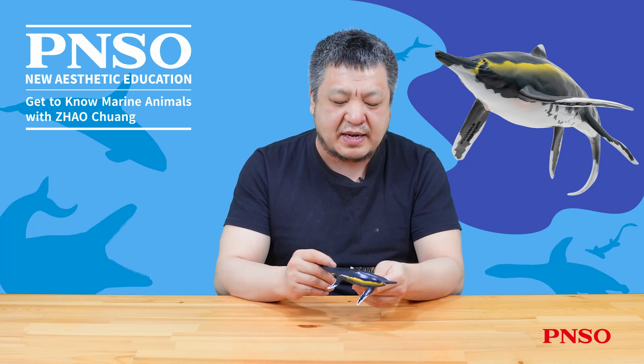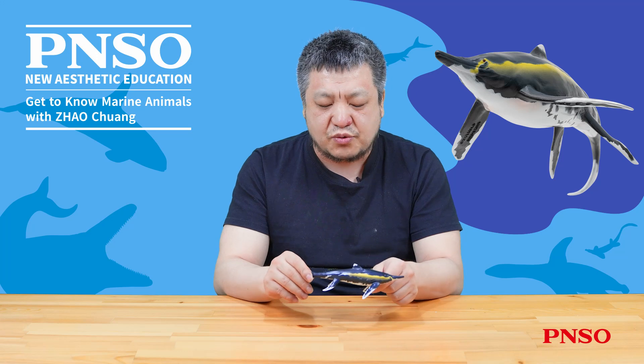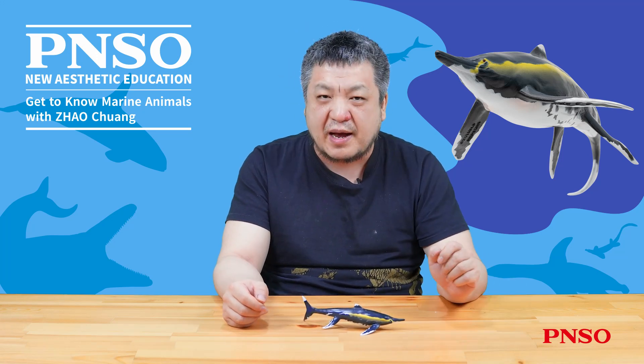The above concludes the reconstruction process of Yoran the Guizhou ichthyosaurus. Thank you all!